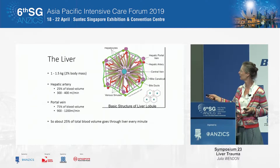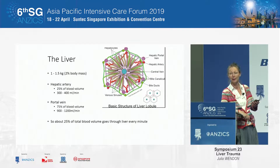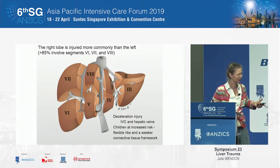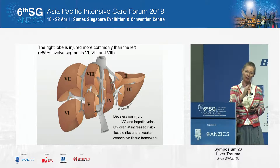The liver is a wonderfully vascular creature, with arterial inflow and portal venous inflow — about 25% of your cardiac output going through the liver every minute. It's divided into beautiful segments. Each segment is independent. It has its own arterial and venous supply, its own venous drainage system and its biliary system.